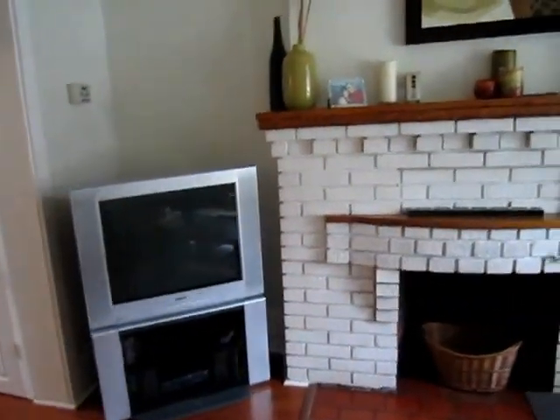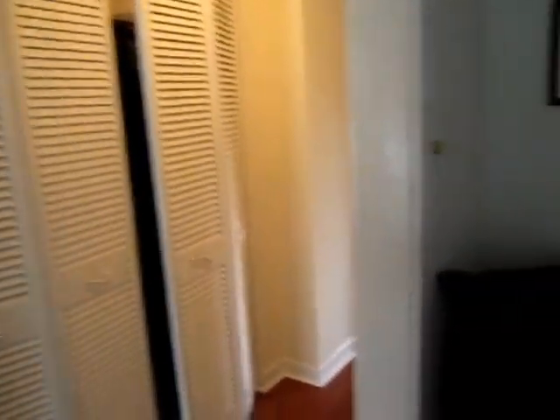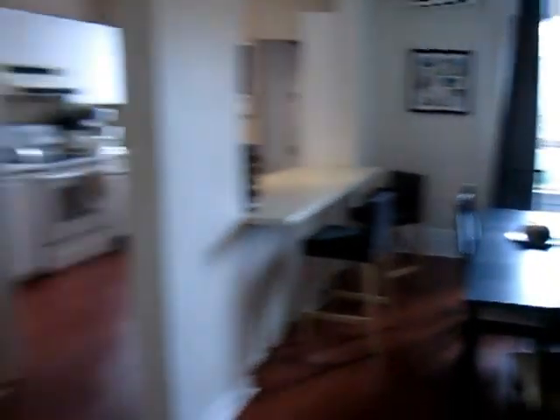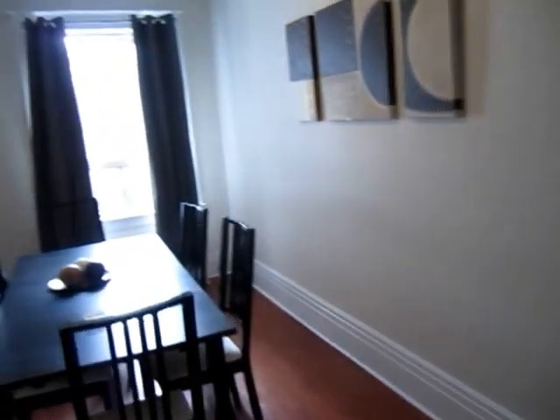Here we are on the main level — nice high ceilings, as you can see. Thermopane windows, and that's actually a wood-burning fireplace. There's lots of storage: a double front hall closet and two additional closets here, which makes it easier. It's been split into two units, with closets on both sides, and it's nice and bright and open.